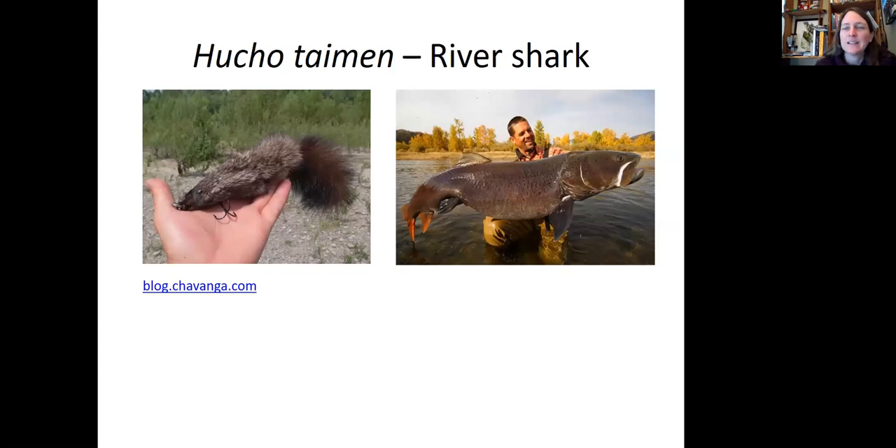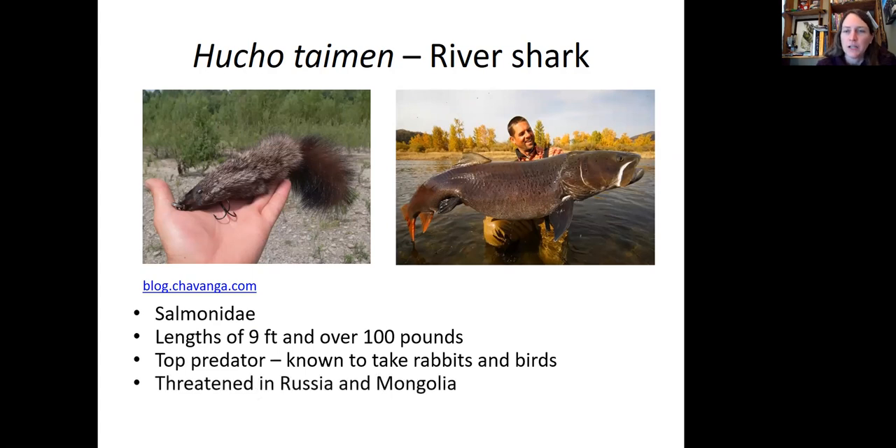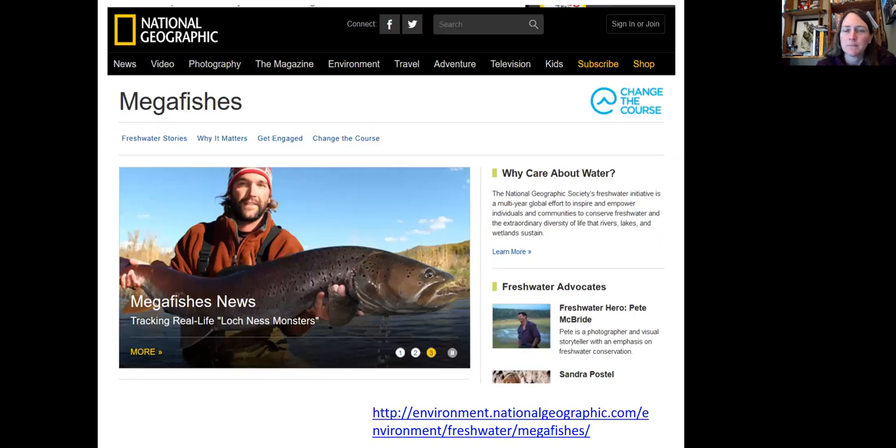Another thing you can find in Siberia is the hucho taimen, or the river shark — but that's actually a salmon. It can get to be nine feet long and over 100 pounds. It's a top predator known to take rabbits and birds from shore. If you're fly fishing for hucho taimen, you use a fly that looks like a mammal. It's threatened in both Russia and Mongolia and has been featured on the Mega Fishes program with fish biologist Zeb Hogan.